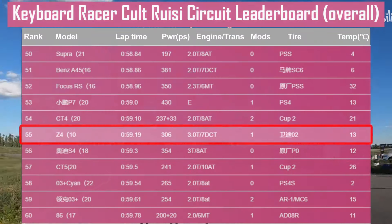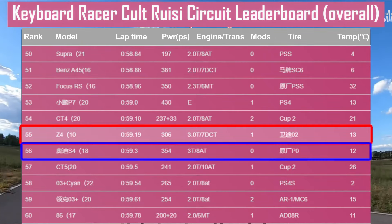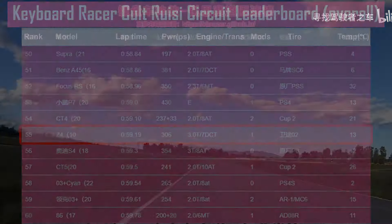The Z4's final lap time was 59.19 seconds, placing it in the top 32% of our leaderboard, slightly faster than the Audi S4. This is quite fast for an older car.